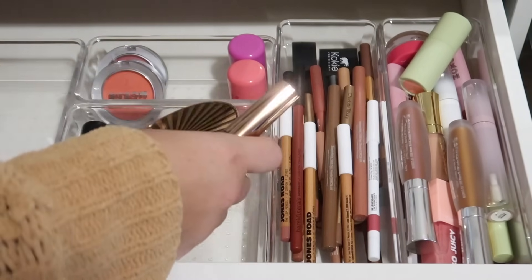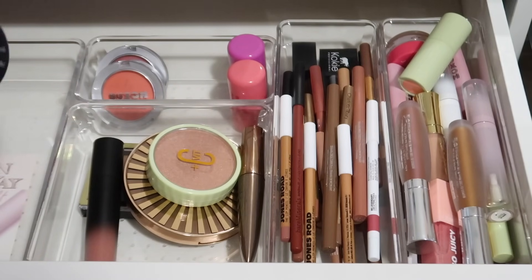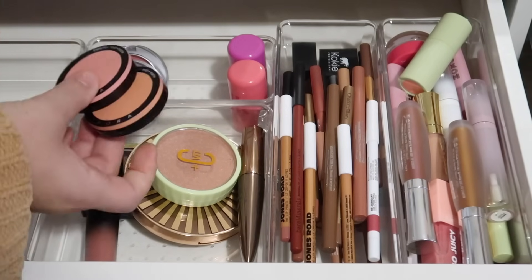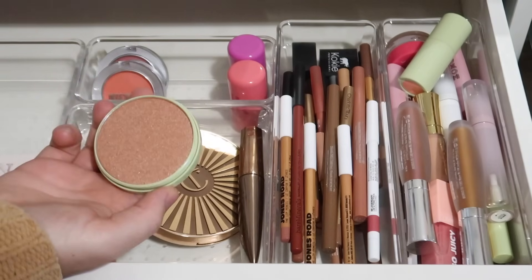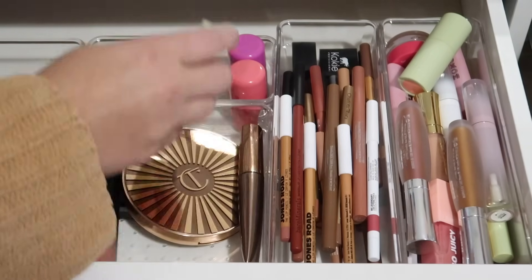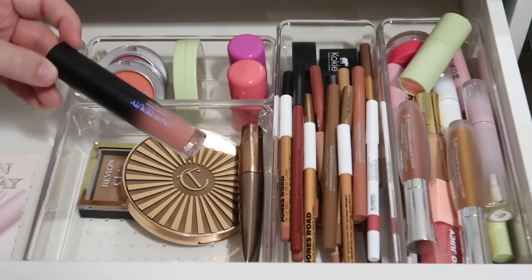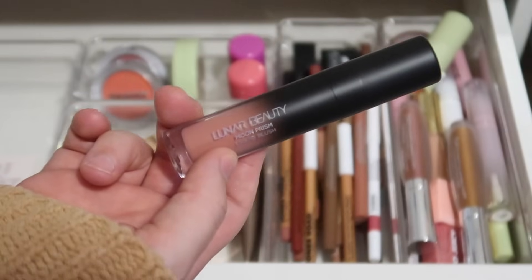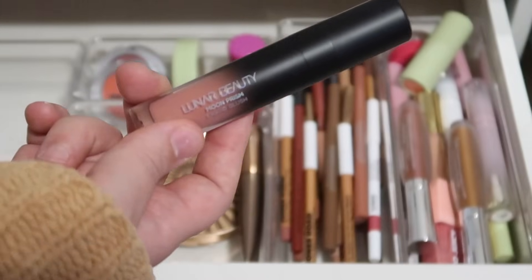Continuing with blushes: Milani Luminoso is a classic, going back. My Sephora Collection blushes in So Shy and Love Child — really pretty matte blushes — are going back in my makeup collection. This Pixi Peachy Dew blush I still haven't used, so I'm keeping it in here one more time; if I don't use it I'll declutter it. Then we have this Lunar Beauty Moon Prism Liquid Blush in Rose Raina — I love this formula so much. I've only tried this shade but I have all the other colors, so I think we'll try a different shade and put this one back.